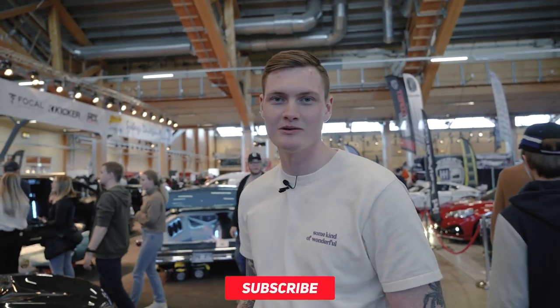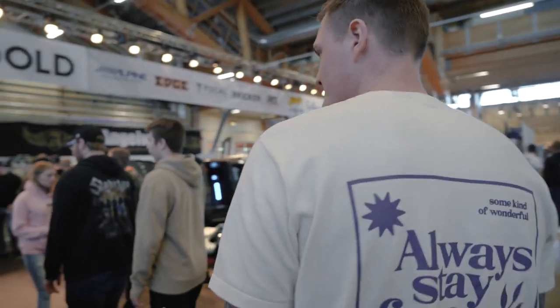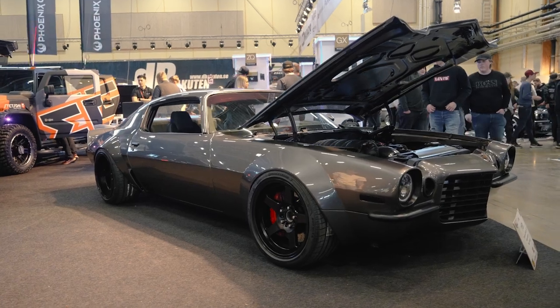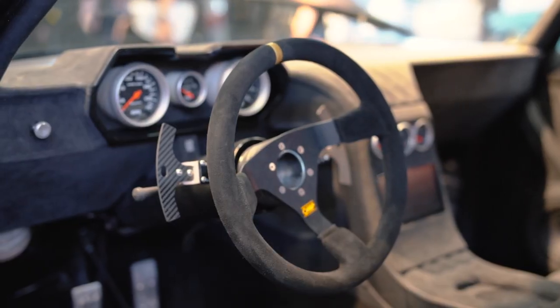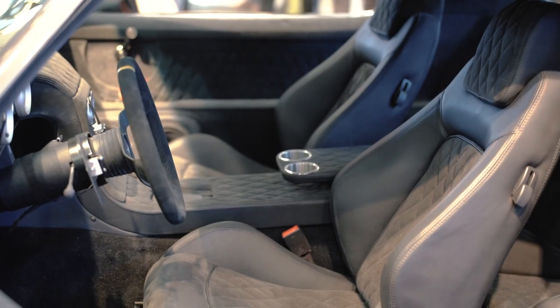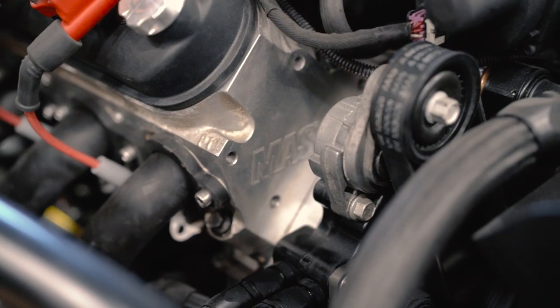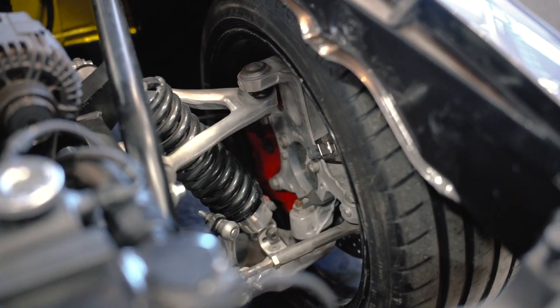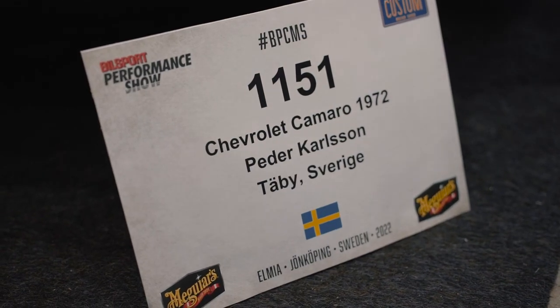We're going to check Peder's Camaro. You can check if you want to talk about it. We're here with Peder's Custom Chevrolet Camaro. Can you tell us about the car?